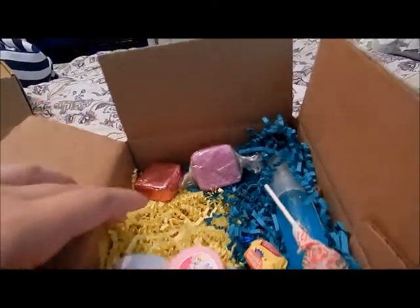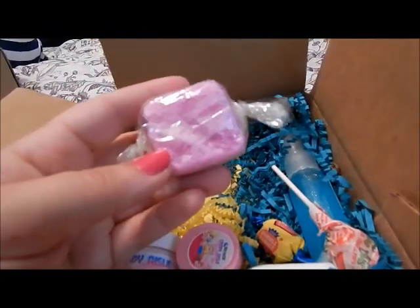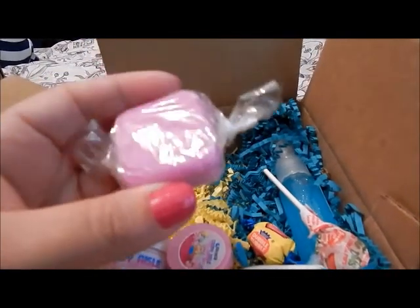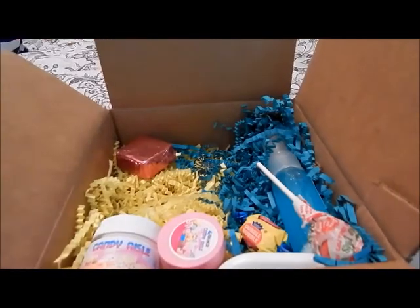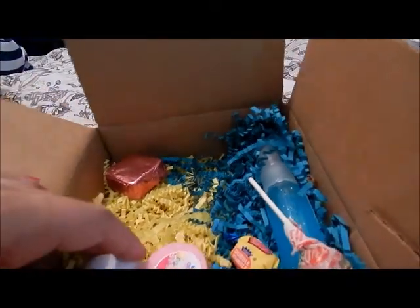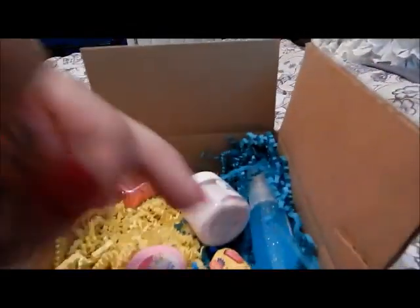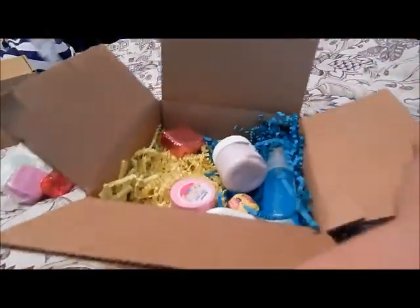Rock Your Socks Off solid sugar scrub — straight up great candy. I'm showing my box. And then we have Captain's Buried Booty whipped cream — oh, you got a sucker? That's my sucker.